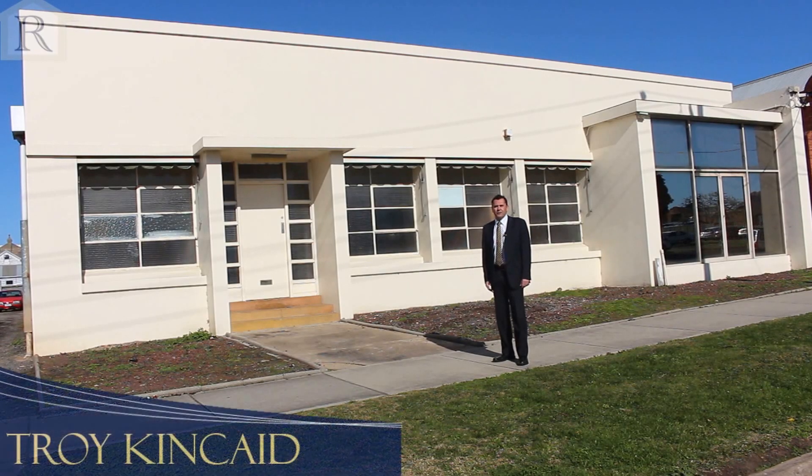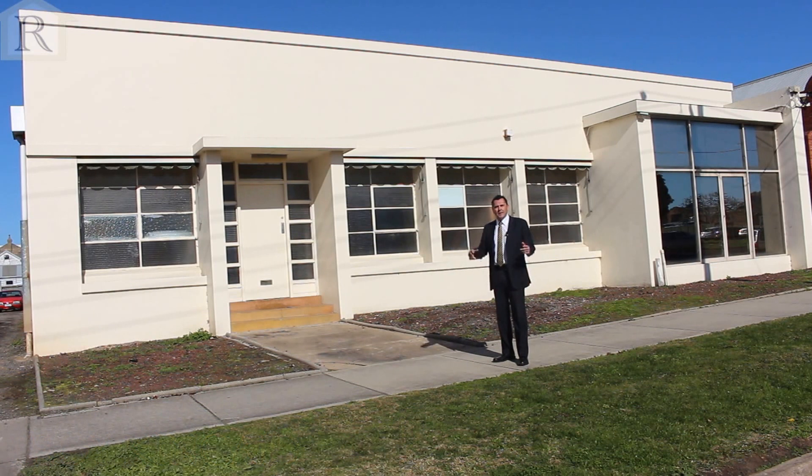Hi, I'm Troy Kincaid from HF Richardson's. Welcome to 28 Dentist Street here in Colac. A fantastic opportunity for the investor or maybe the business owner. Come with me and we'll go for a look inside.